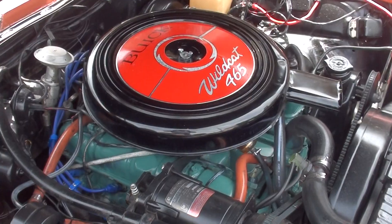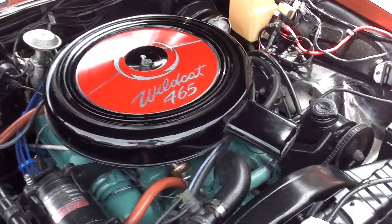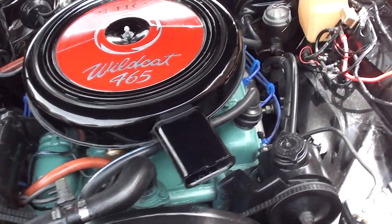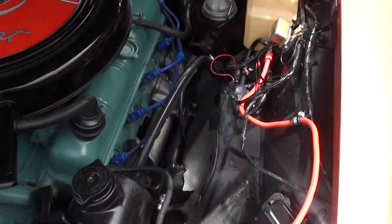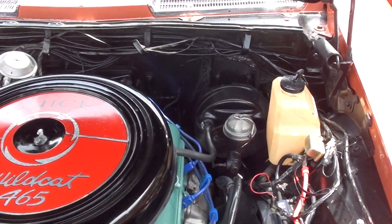Again, this is the matching numbers 465 Wildcat engine — 4-barrel stock intake, exhaust manifolds, power steering, power brakes. It's factory air, and yes, the air does work.